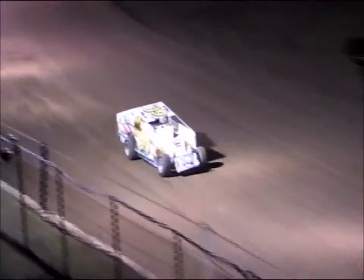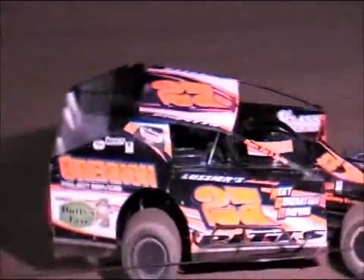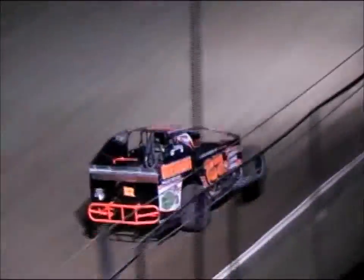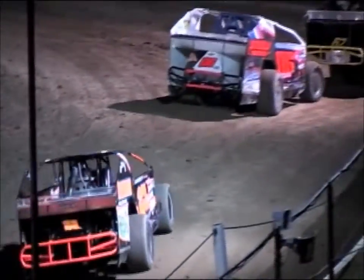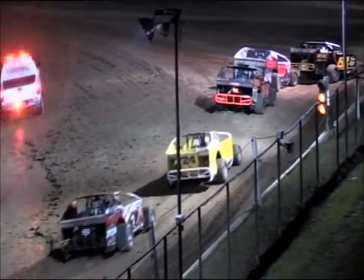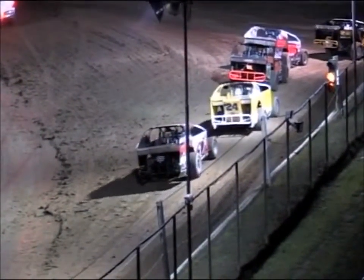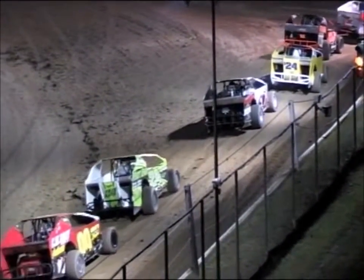The third and final qualifier is going to come out onto the speedway next, and for the call of that one we will send it back over to partner Dan Martin. Qualifier number two for the sportsman is now in the books — another 15-lapper ready to make its way up onto the raceway. This time we'll have 19 starters.